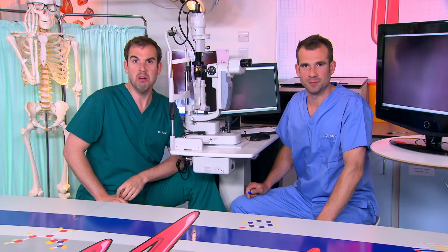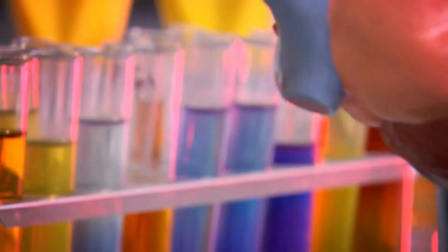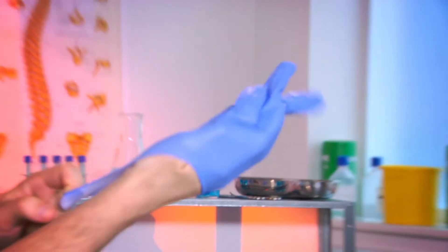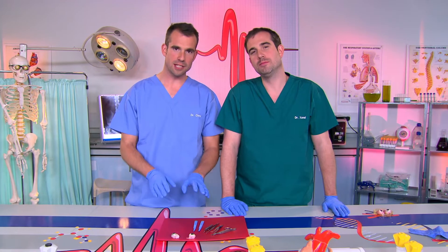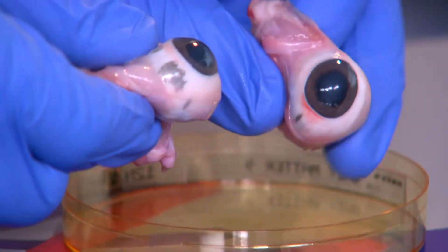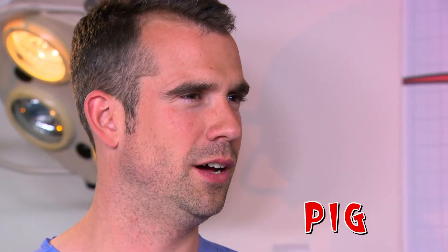But if you go to a bright place, like a sunny beach, your iris closes your pupil right down to let in less light because you don't need all that light to see. Now I want to show you even more about the eye, but the only way I can do that is by taking one out and chopping it up. Don't worry Zahn, I'm not going to chop up your eyes. I got some from the butchers to help us with our experiment. This is a pig's eyeball. What do you call a pig with no eyes? Pug! That's really bad.